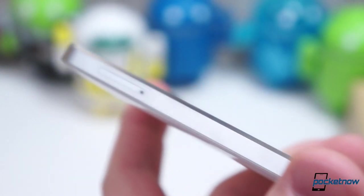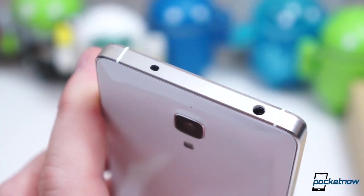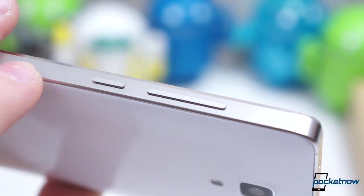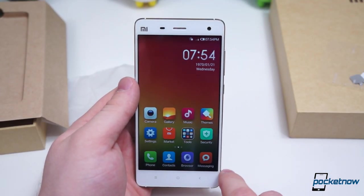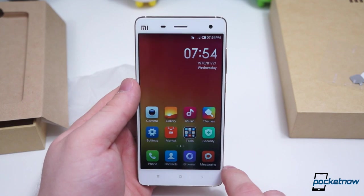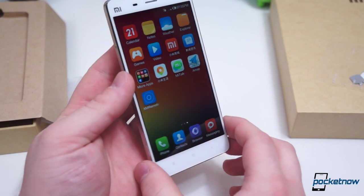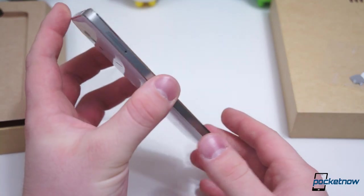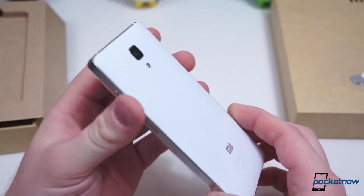And best of all, because Xiaomi sells their phones at near cost, this thing is not going to cost a whole lot of money — $459. That is significantly lower than other flagships. Stay tuned for more Xiaomi Mi 4 coverage over the next week or two. And until next time, I'm Taylor Martin — thanks for watching.